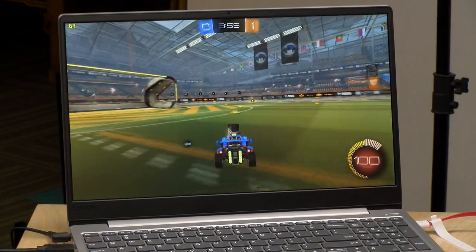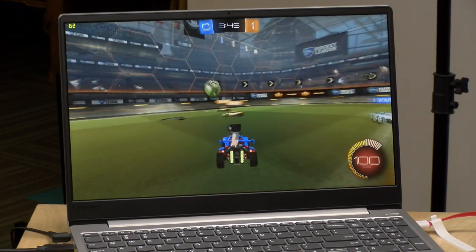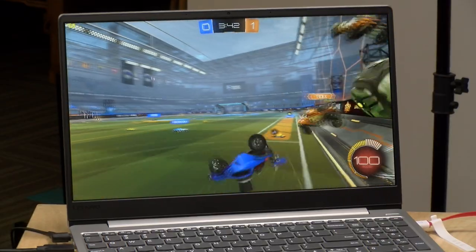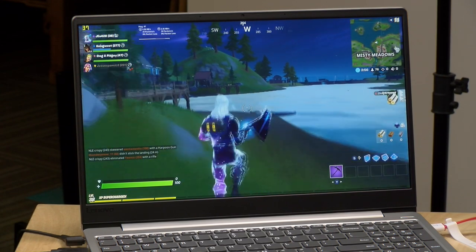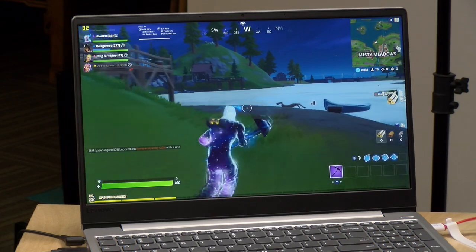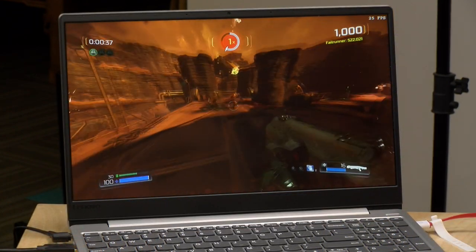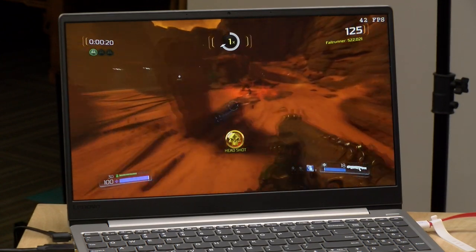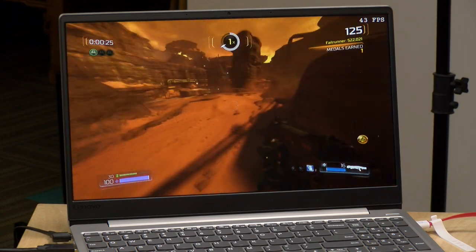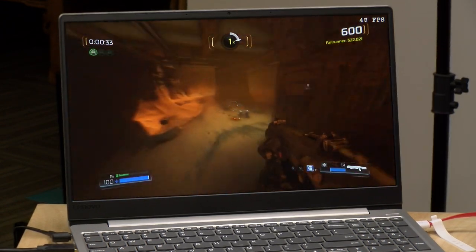Rocket League at 1080p low settings got about 50 to 60 frames per second — it ran really nice but didn't look that great. You could turn up the image quality and get down to around 30 fps, keeping it at 1080p with that frame rate dip. Fortnite ran at 30 to 40 fps at 1080p low settings, though that setting actually renders the game at around 720p and upscales it — nonetheless it's a playable Fortnite experience. We also ran the new version of Doom: at 1080p it wasn't very playable at around the high 20s, but at 720p we were seeing about 50 frames per second.